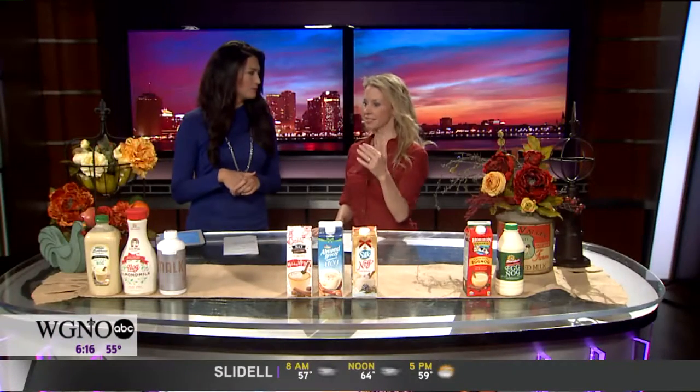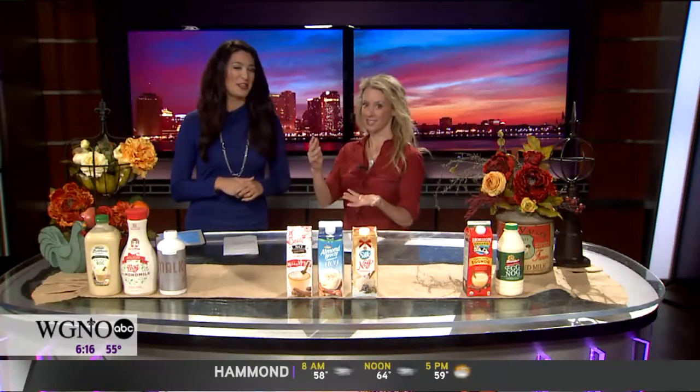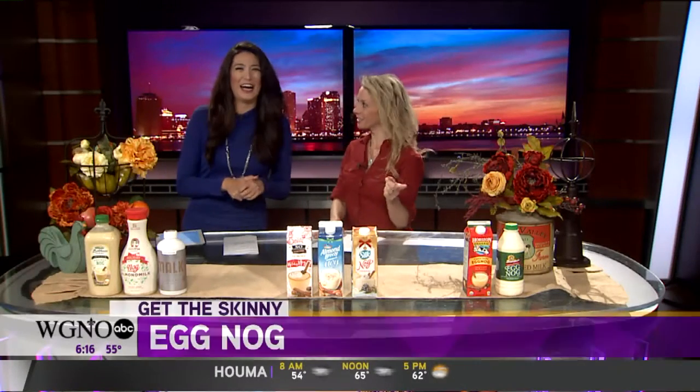A lot of times you'll hear people say it's just too thick and rich — and that's why I love it. When you look at the nutrition facts you'll see it's about 200 calories, but when you look closer that's just for half a cup. A lot of our tall kitchen glasses hold two cups, so multiply that by four — that would be 800 calories for a regular glass of eggnog. At least it's filling because it's so thick.